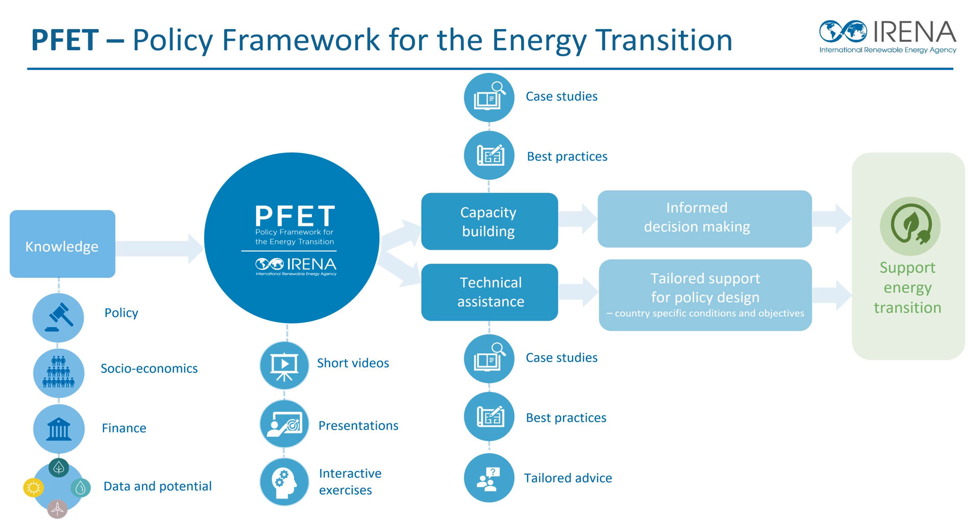IRENA developed it to address climate change issues by building renewable energy-based solutions and translating knowledge products on enabling policy, socioeconomics, and finance into advice and actionable recommendations to policy makers. PFET offers a set of activities through short videos, presentations, and interactive exercises to deliver capacity building and technical assistance to policy makers. This Capacity Building Materials present relevant case studies and best practice to support informed decision-making processes, while technical assistance provides tailored policy advice and recommendations to decision makers.